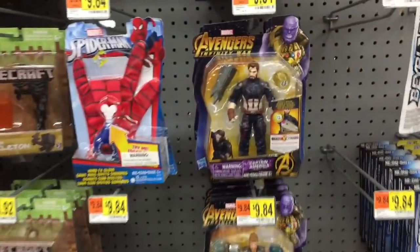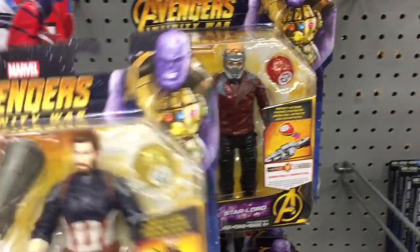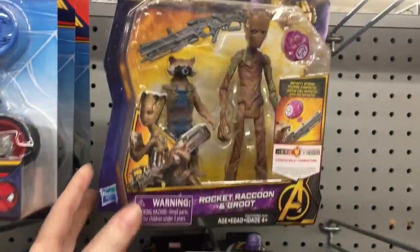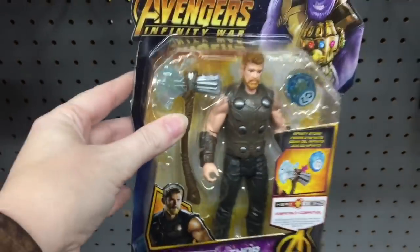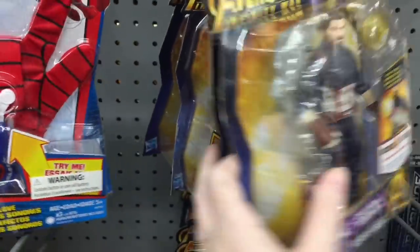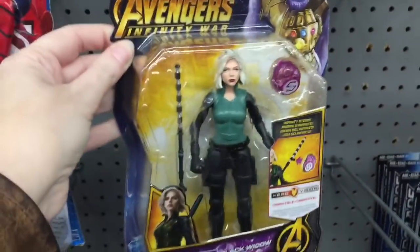They also have some of the Avengers Infinity War figures — I guess that's coming out. They have Star-Lord, Captain America, the Hulk — that's a big figure — Groot and Rocket. They're going with the lanky teenage Groot, which is hilarious. Also Thor, Iron Man, and it looks like they have Black Widow too.